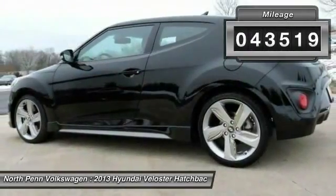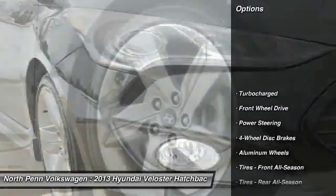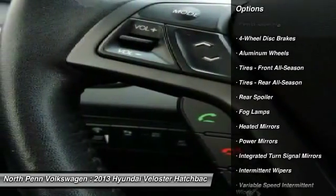This vehicle has less than 45,000 miles. Here are some of this vehicle's great options: traction control, anti-lock braking system, steering wheel audio controls.